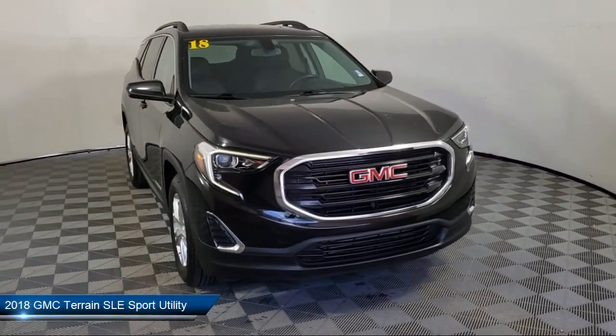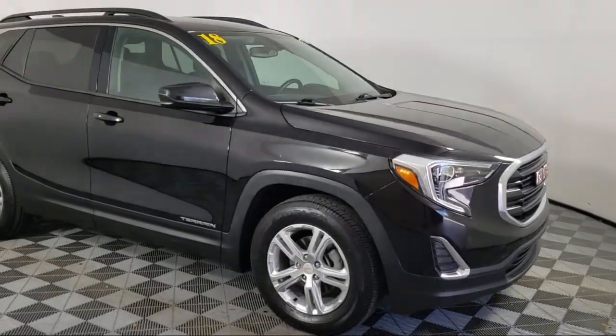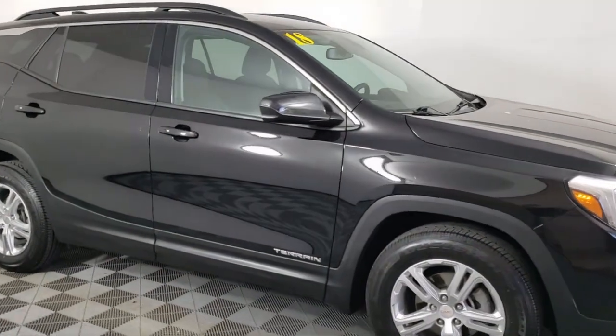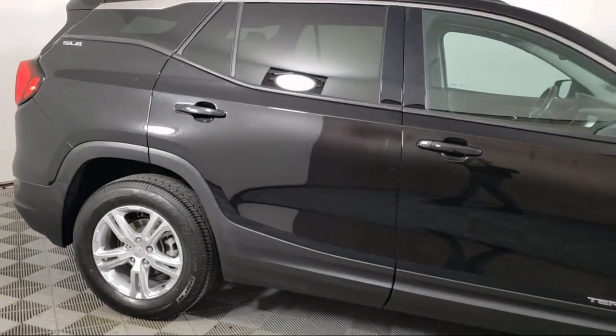This vehicle comes equipped with OnStar Guidance Emergency Communication System, Apple CarPlay and Android Auto, Rear View Camera, and Bluetooth Smartphone Integration.